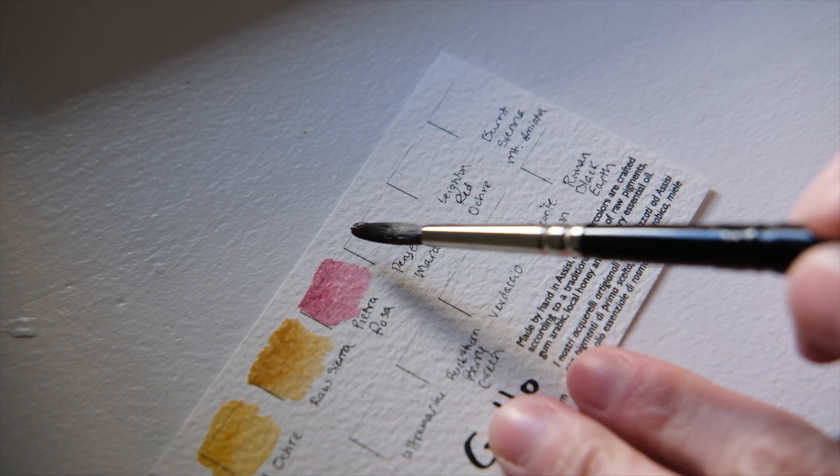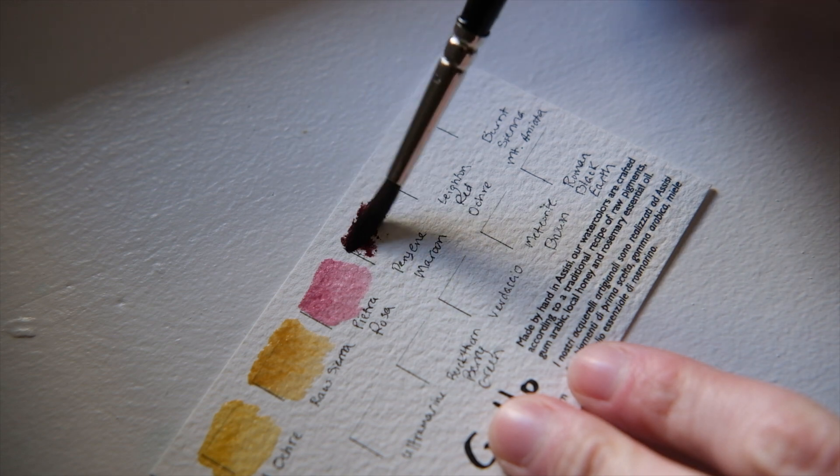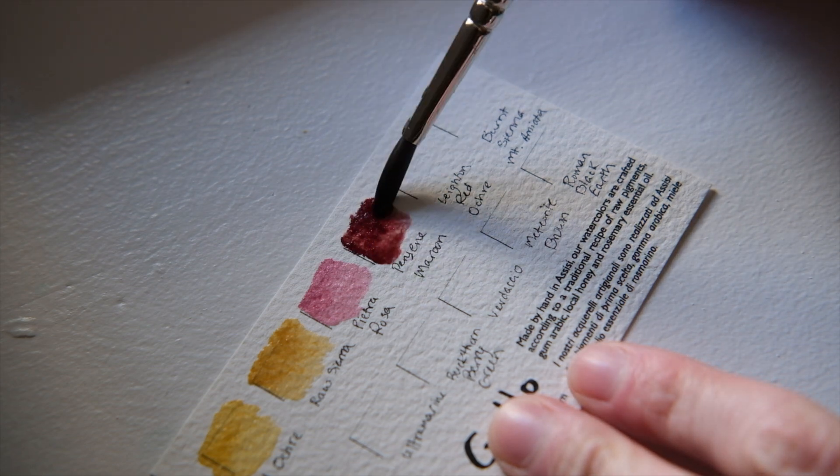One of the newer colors in their selection is Perylene Maroon. It's a very deep, romantic, rich red, and it's beautiful for landscapes. It's really similar to Alizarin Crimson, but it's more lightfast. It's a very warm, rich red.